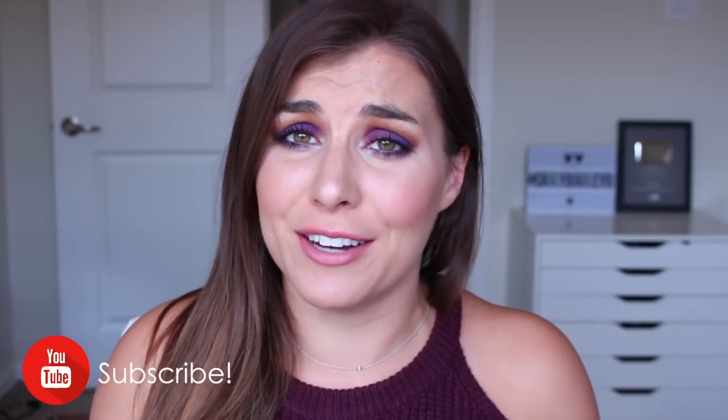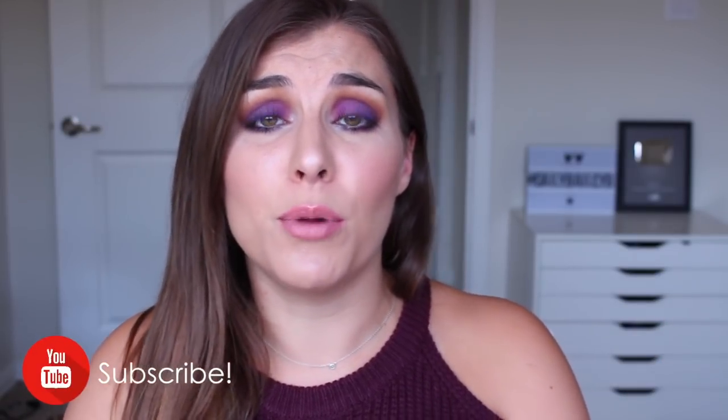Hey guys, it's Bailey, welcome back to the channel. Thanks so much for tuning in to a video that's going to be all about what's new from e.l.f. — well, new-ish. I've had these products for a combination of things I've purchased and things that e.l.f. has sent me, some as long as a month or a month and a half. I wanted to share my thoughts, give you swatches, and even demos of some of the products, so let's dive in.